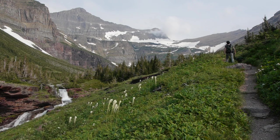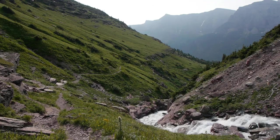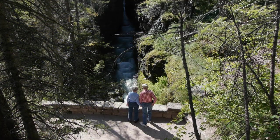The descent into the valley of Bering Creek begins with views of Sexton Glacier and winds through grassy slopes and stands of Douglas Fir. The trail ends at Sunrift Gorge and another shuttle stop.